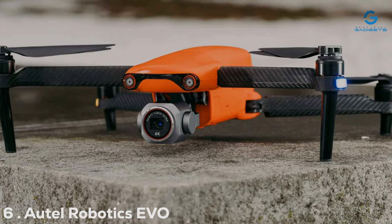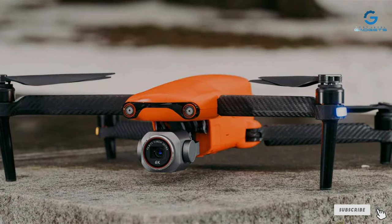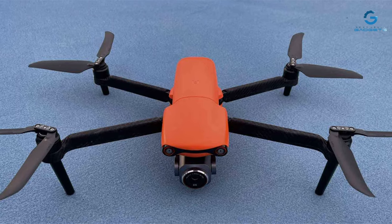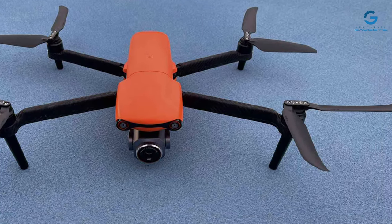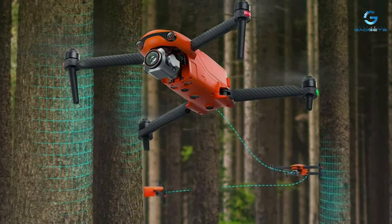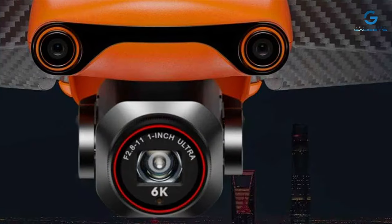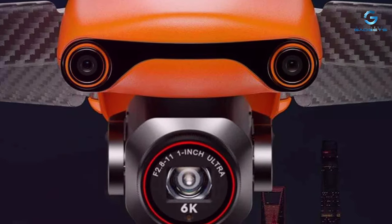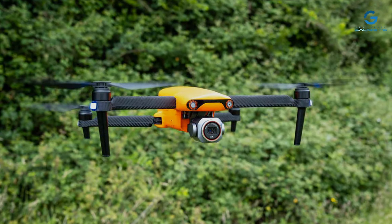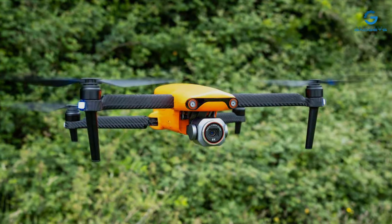Number 6. The Autel Robotics EVO Lite Plus redefines what we expect from aerial photography drones. This powerhouse comes equipped with a 6K HDR camera, ensuring your photographs and videos are not just seen but felt. The design is as robust as it is elegant, embodying the essence of a top-tier drone. Its portability doesn't compromise on durability, making it a reliable companion for adventurers and professional photographers alike. The user-friendly interface makes it accessible to photographers of all skill levels while delivering professional-grade results.